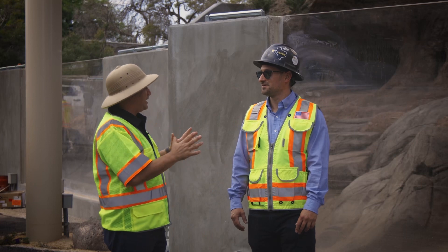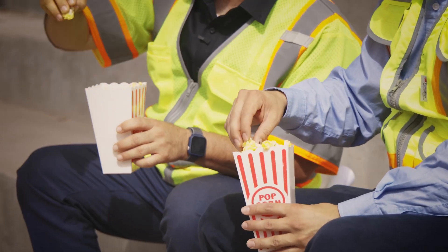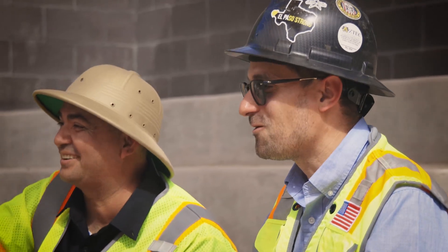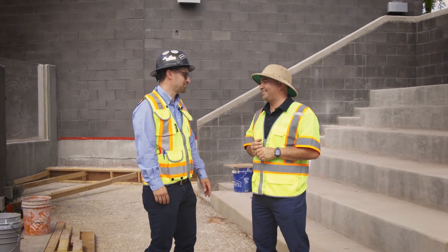You also have a VIP area. Sure do, let's go check it out. And now, Andres, seeing the outside, we're all very anxious to take a sneak peek inside. Can we go inside? Yes, let's go.